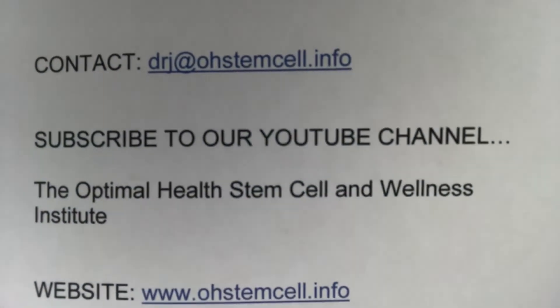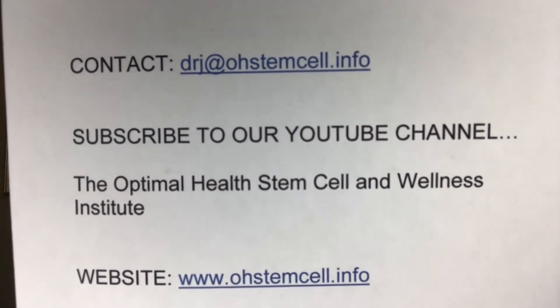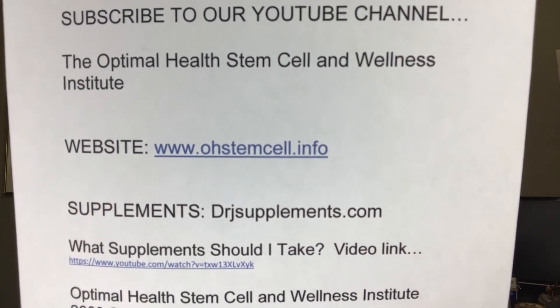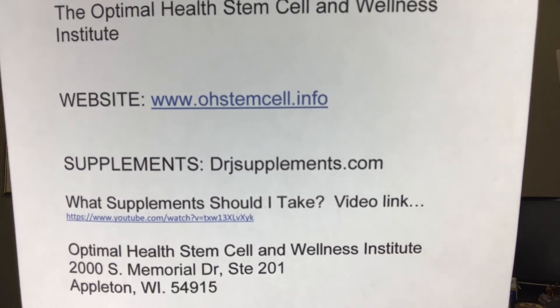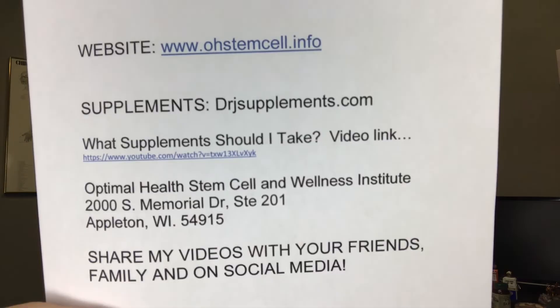That's where you want to email me. Here's my email: DrJ at OHStemCell.info. If you're watching this on YouTube or Facebook, subscribe to our YouTube channel. Our website is OHStemCell.info. Supplements site: DrJSupplements.com. I'll have these products listed below. Share this with your friends and family who may be having trouble clearing mold, because mold — especially black mold — can kill you. I'm Dr. Michael Johnson. Thank you for taking the time to watch this video. I look forward to helping you in the future.